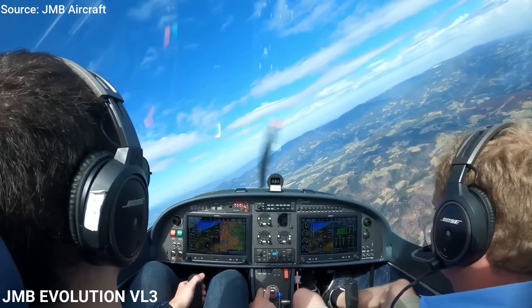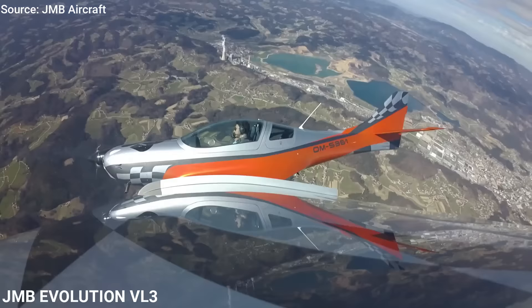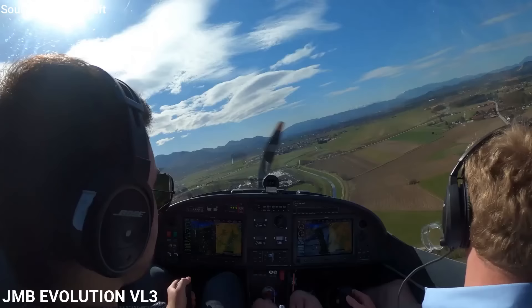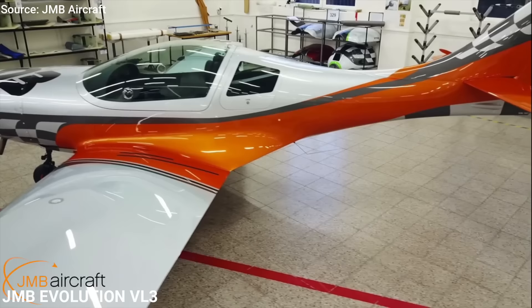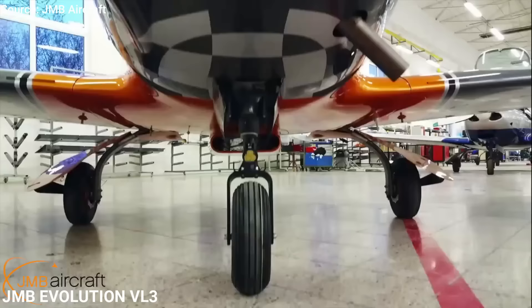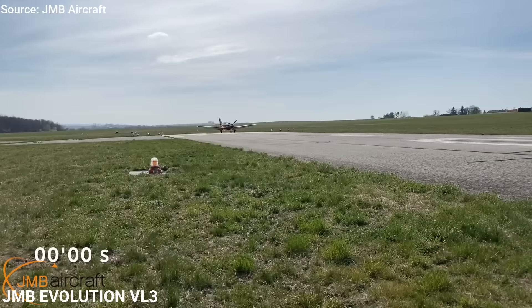The VL3 is one of the fastest side-by-side seating aircraft on the market, and it exists with both fixed and retractable landing gear, fully personalized to your needs. The VL3 Evolution uses the 100-horsepower Rotax 912 engine, which helps it cruise at 160 miles per hour, climb at 1,300 feet per minute, with a range of 1,600 miles. With $160,000, you can get this airplane brand new.